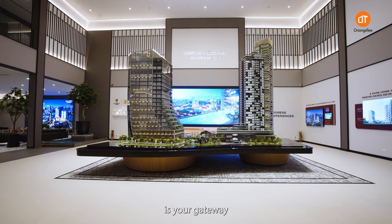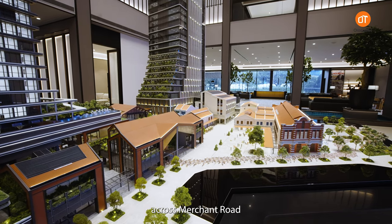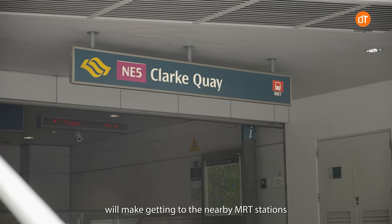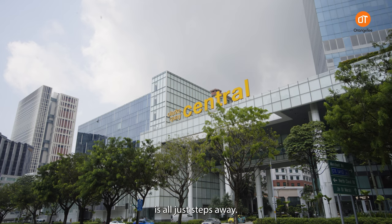First, Union Square is your gateway to Singapore's central business district. The new pedestrian linkway across Merchant Road and the sheltered walkways will make getting to the nearby MRT stations or the Singapore River effortless. Business or leisure is all just steps away.